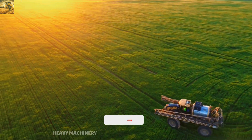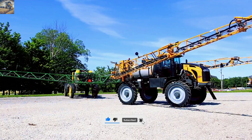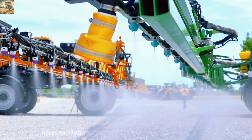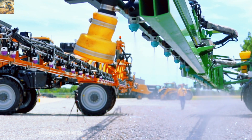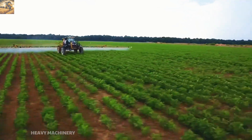The highlight of the Rogator 1300C is its smart control technology, enabling operators to precisely manage spray volume and coverage area. This is not just a machine, but a brain that optimizes agricultural production.